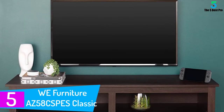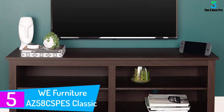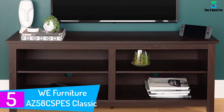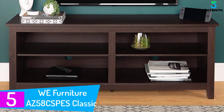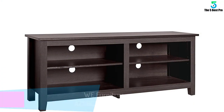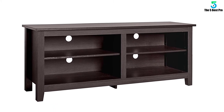Starting at number 5: the Wii Furniture AZ-58 CSPES Classic Wood TV Stand. Simplicity is the name of the game regarding this mid-century modern TV stand from Wii Furniture. If you want an unostentatious TV cabinet for your living room, this is one of the best models you'll find.